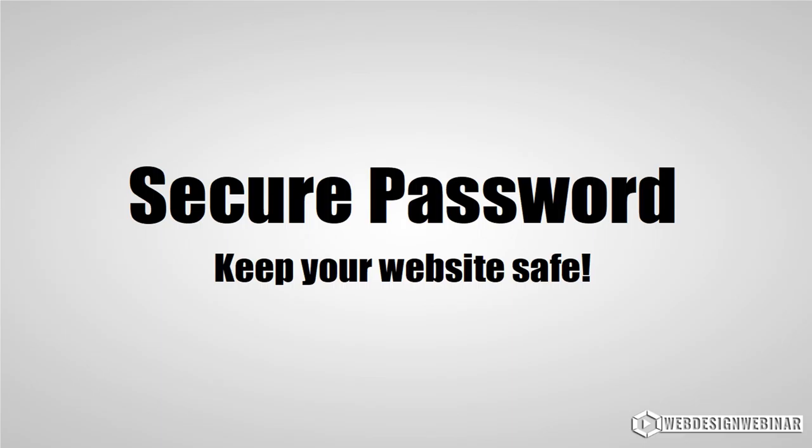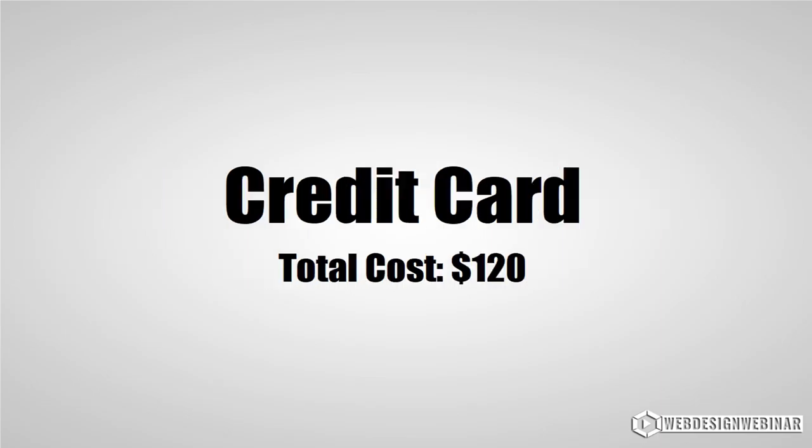The second thing, and one of the most important, is a secure password. When you sign up for some of these different accounts, they control your website and ultimately your reputation online. Without a secure password, you risk being vulnerable to hacks, and if your website is your main source of business, you could risk losing everything. I've put together some training that includes a password strength checker that will blow your mind.